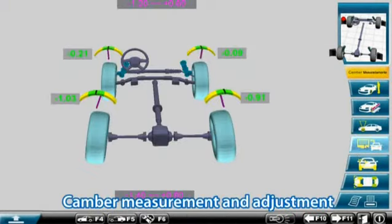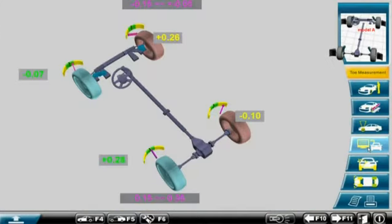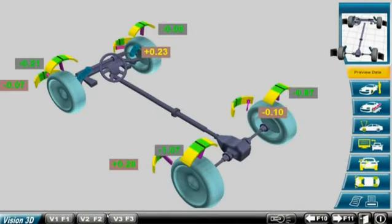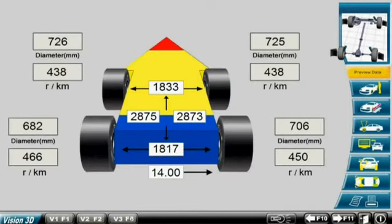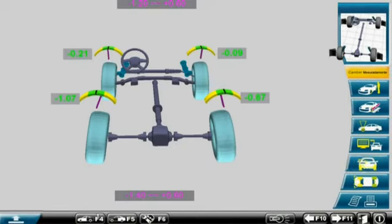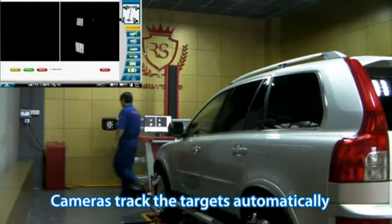Camber measurement and adjustment. Toe measurement and adjustment. Cameras track the targets automatically, now accurately.